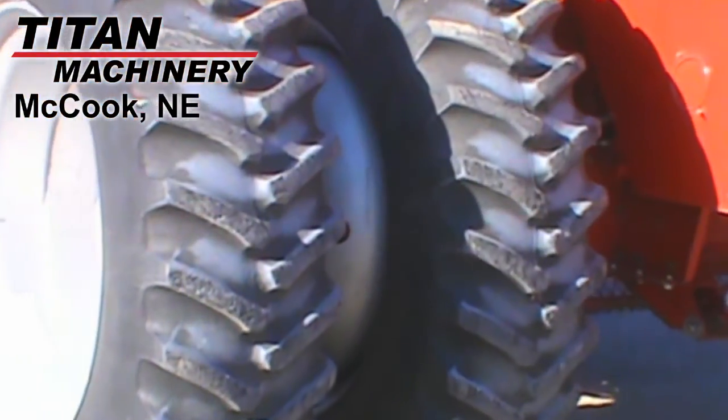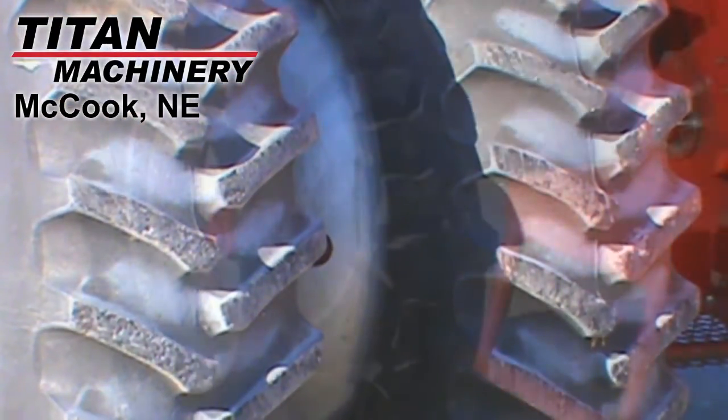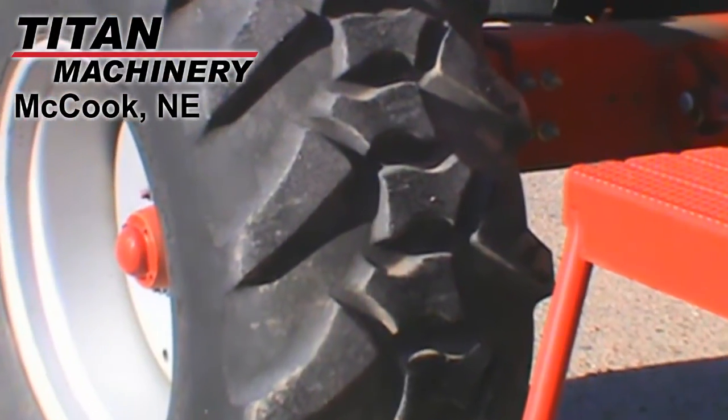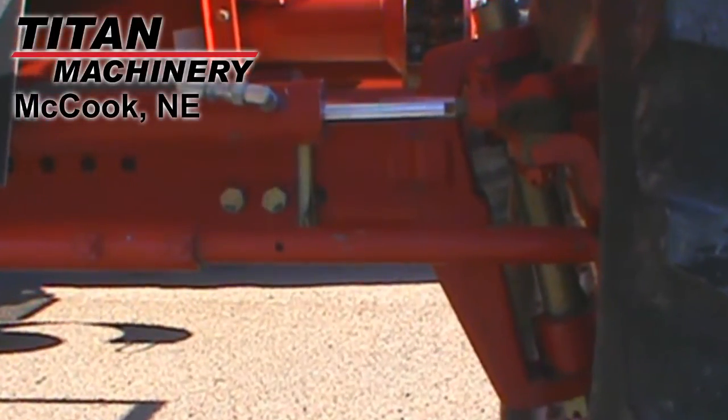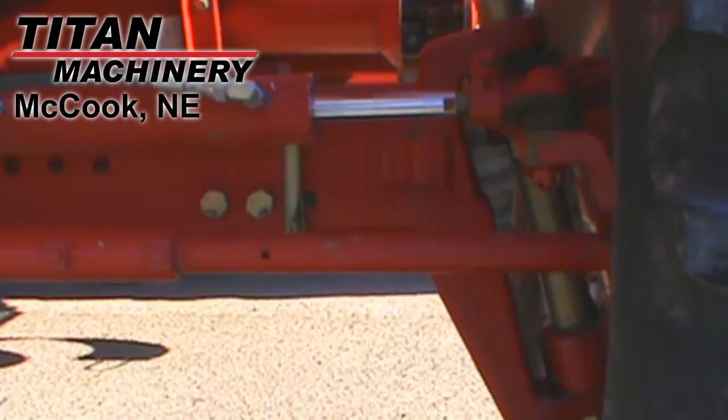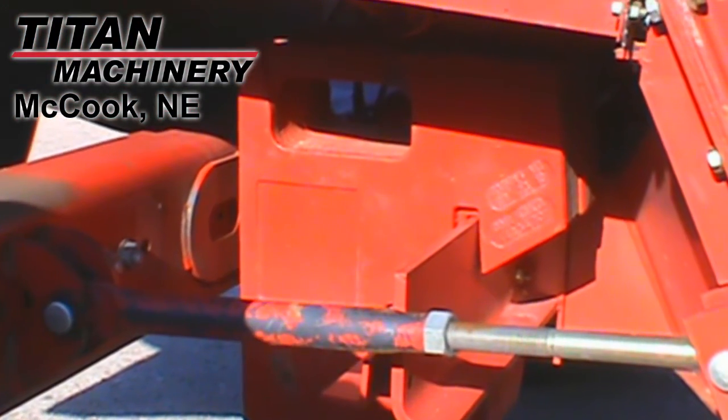The drive tires are dual Firestone 480 ADR42s and the steering tires are Firestone 570 R24s. This unit has a heavy-duty rear axle and eight rear weights.